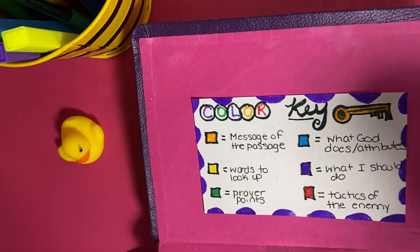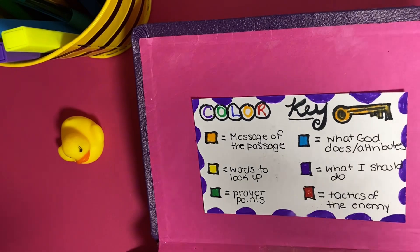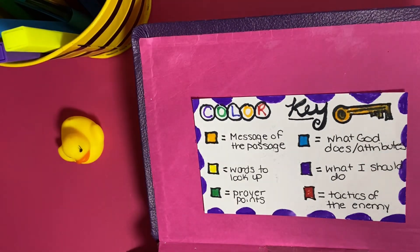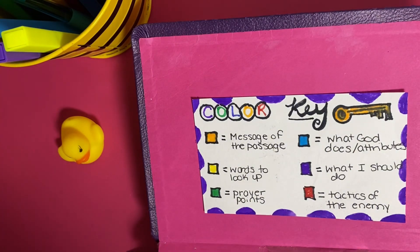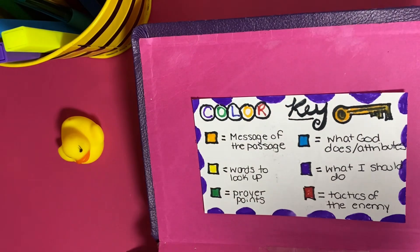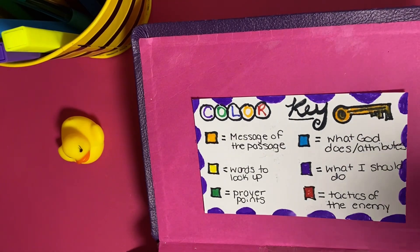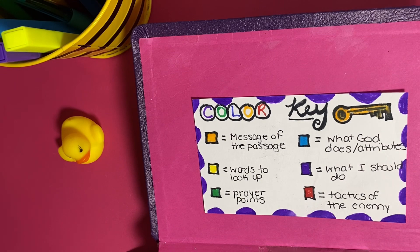Then there is blue, purple, and red. Blue means what does God act like in this chapter or verse — what does he portray, what does he show you about his mighty power. I think it's really important that as we read the Bible, we understand it's mainly about God and his glory. Purple allows me to understand what God wants me to do. And then the red highlighter is for tactics of the enemy — also known as Satan — things that I want to not do in life, things that make us enemies to God.